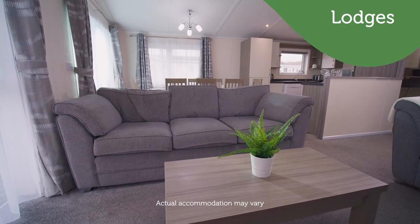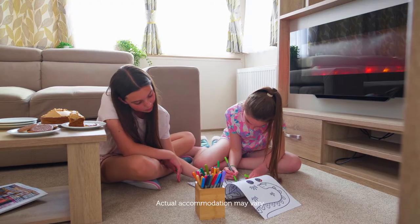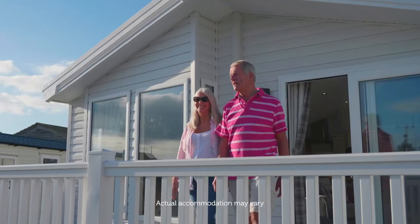Relax in comfort and style in our luxury lodge accommodation, packed with a range of fantastic features and added extras for a memorable holiday.